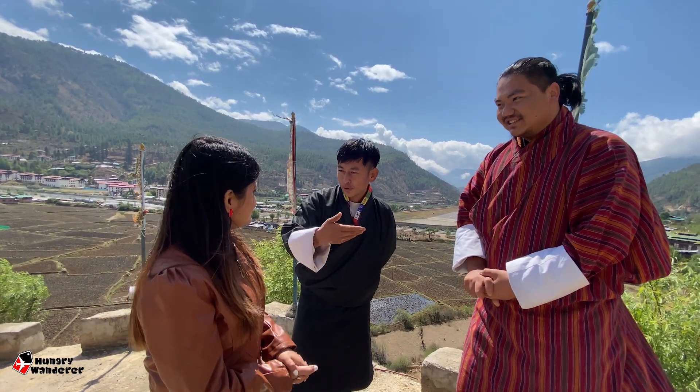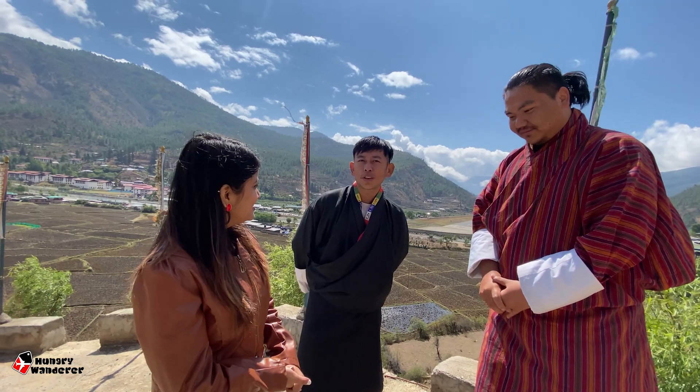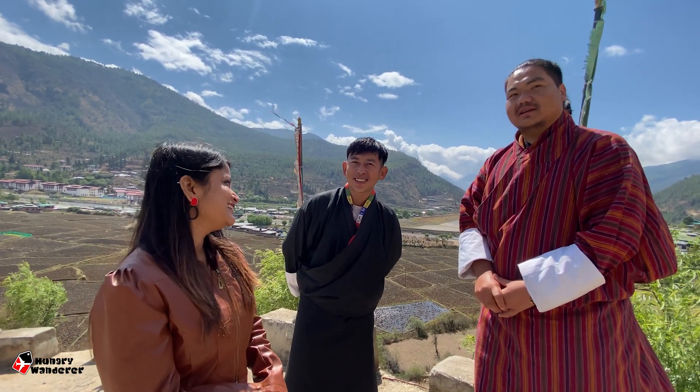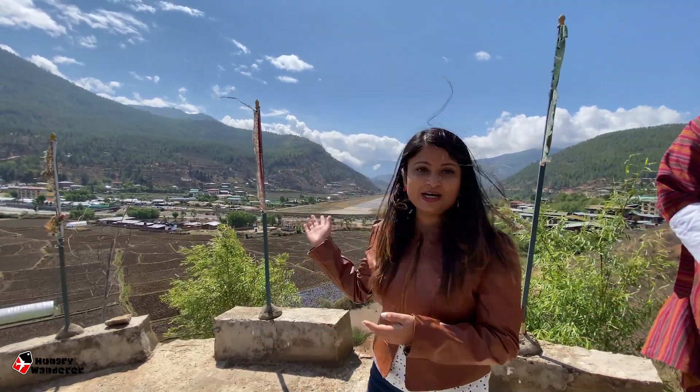Norbu reflects: The trip was really a last-minute preparation, yet everything went very smoothly. Safe journey back to India — we'll keep in touch. Behind me is the Paro International Airport, so signing off from here. Bye-bye! Do like, share, and subscribe to my channel, and don't forget to press the bell icon. See you guys!